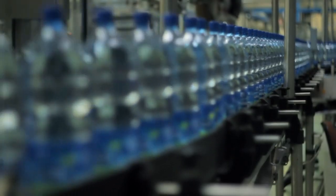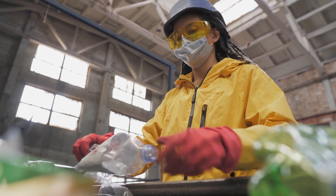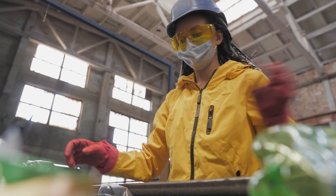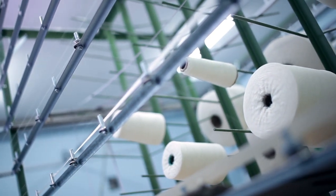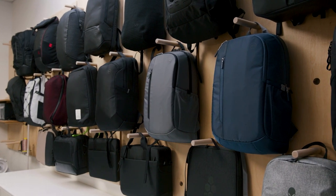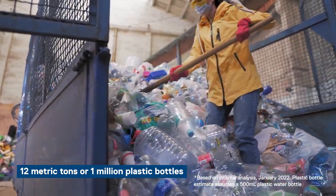RPET is shorthand for recycled polyester. It is commonly known as the material used to make single-use beverage bottles, but it can also be processed into yarns for use in textile production. In the typical mechanical recycling process, bottles are collected, shredded, and chopped into small flakes, then cleaned and dried. Next, they are melted and processed into small pellets. From there, they can start their journey into becoming new yarns and fabrics for use in bags. Using RPET helps keep our environmental waste in check, while giving the material a second life. By using these recycled materials, we've managed to divert 12 metric tons of recycled plastic — equivalent to 1 million plastic bottles.